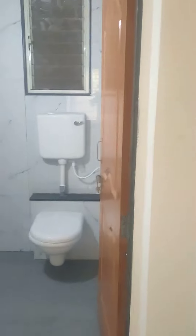Master bedroom, full size — 20 by 15. Attached commode and bathroom.